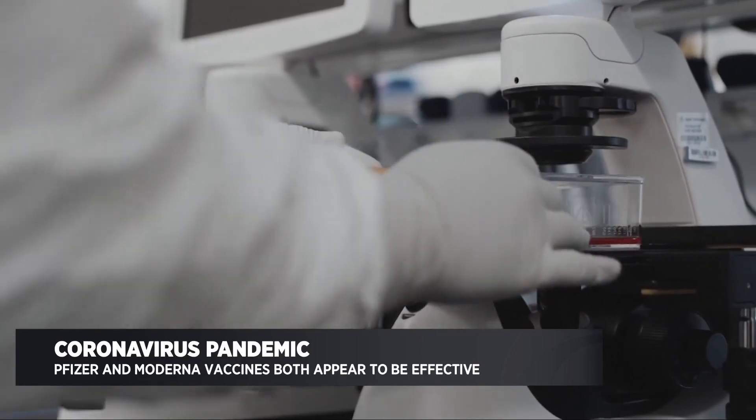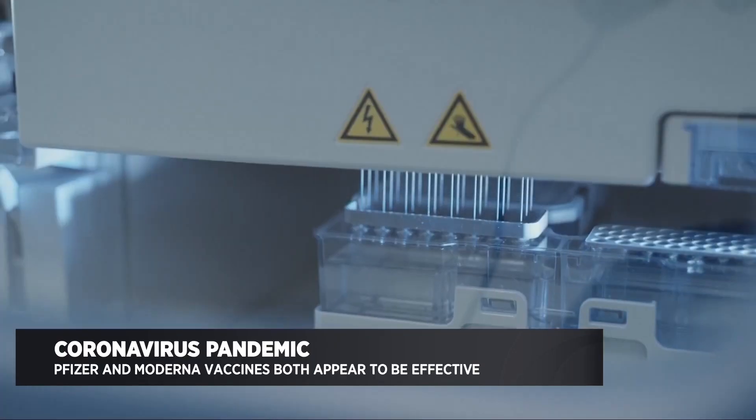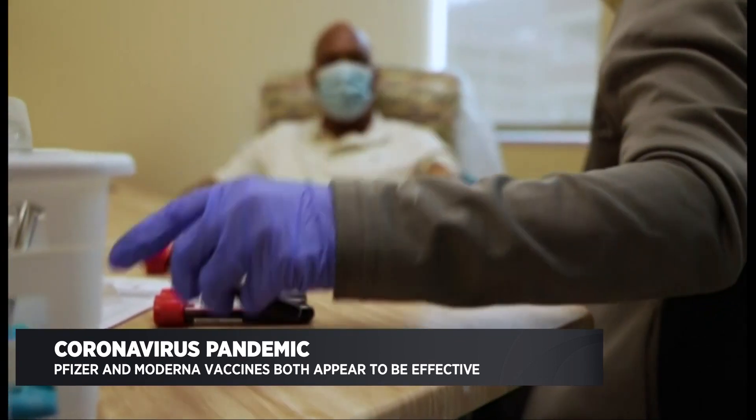The finish line is nearly in sight in the race for a COVID-19 vaccine. Joining us now is Dr. Maya Artandi with Stanford Health Care. Both Moderna and Pfizer's vaccines are showing incredible promise so far. So how are these two vaccines different?